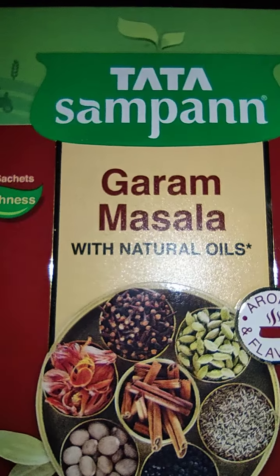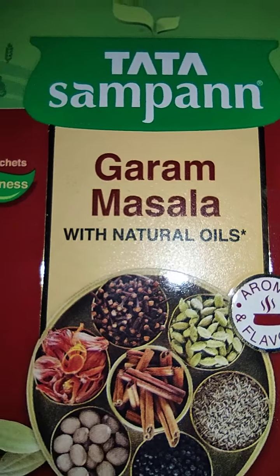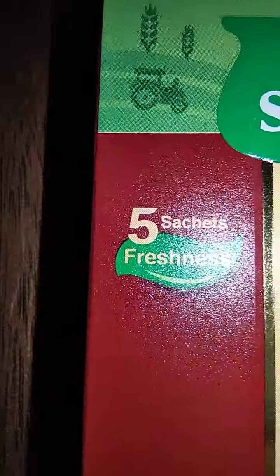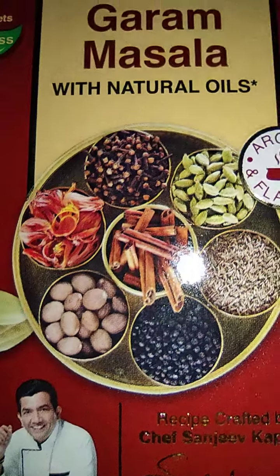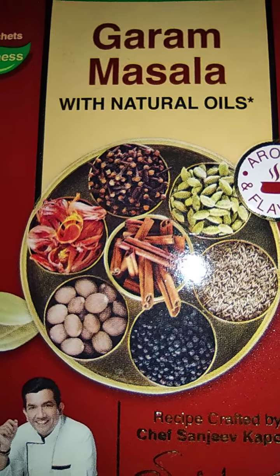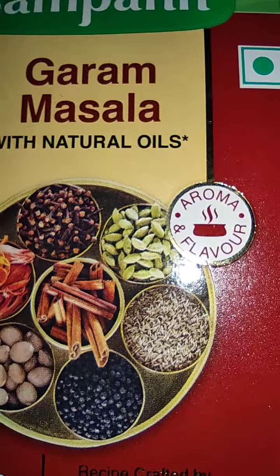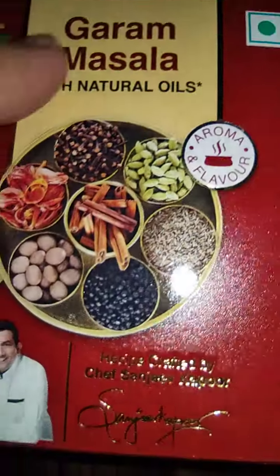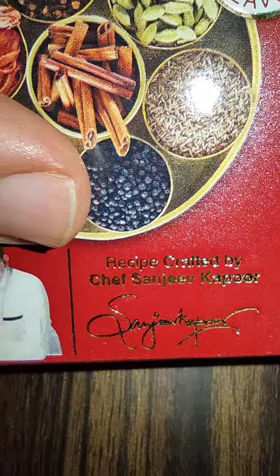Welcome to Review K Vlogs. Today we are reviewing Tata Sampan Garam Masala Powder with natural oils. They are saying there are five sachets, and pictures are for representation purposes only. They are adding one, two, three, four, five, six, seven types of masalas here, and they mention aroma and flavor. It is a vegetarian product, and the recipe is crafted by Chef Sanjeev Kapoor, whose signature appears on this side.